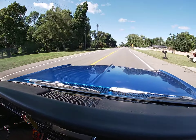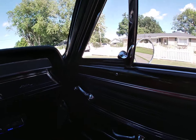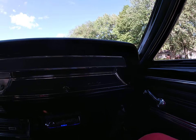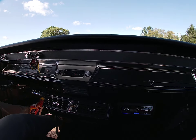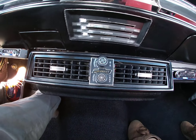Going for a test drive today of the 1966 Chevrolet Chevelle. This is a restored car; the restoration is a few years old. It's a really pretty Chevrolet.